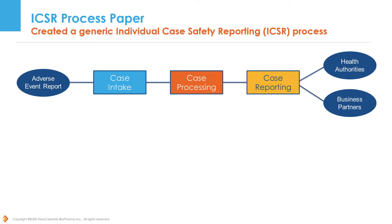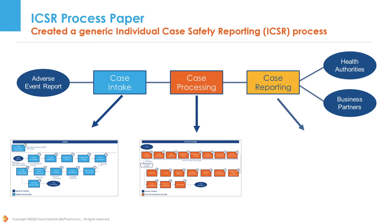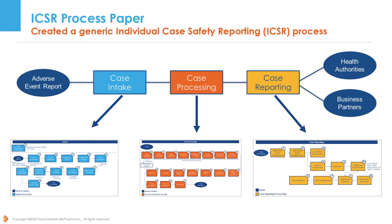In order to assess the process, current automation landscape, and future opportunities, a generic process map that would generally apply to all companies was developed by contributors from different Transcelerate member companies. This process map details the main steps that are required for ICSRs.